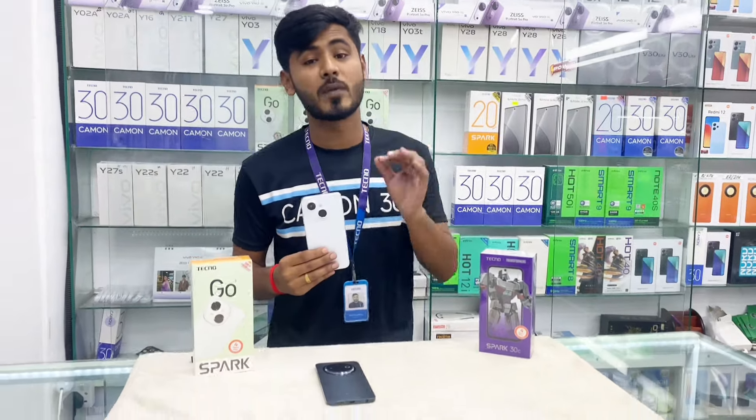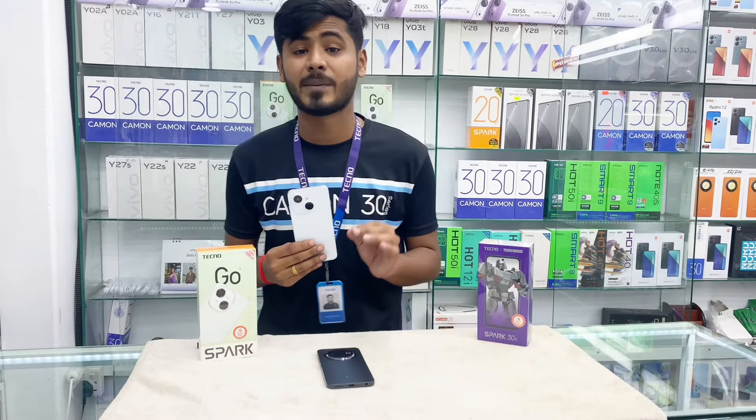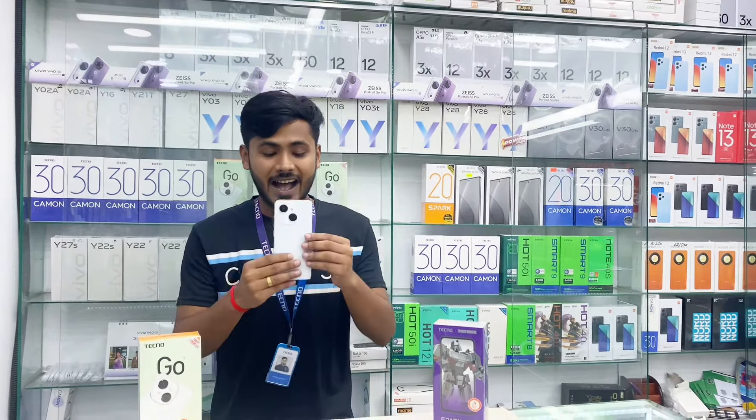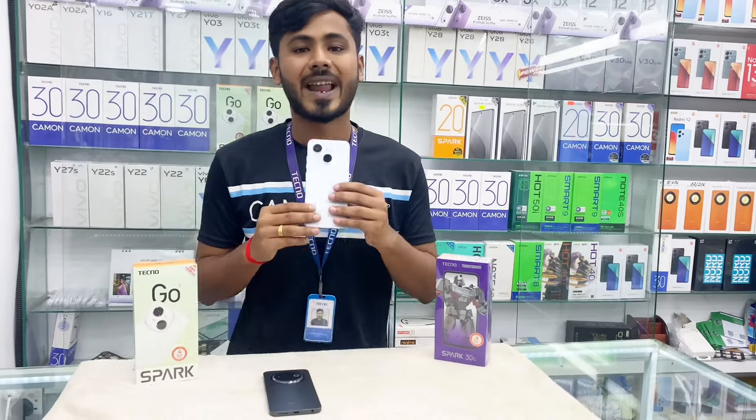The price of the phone is $2,009,000 and $400,000 is $2,005,000. We can use the phone in black and white.